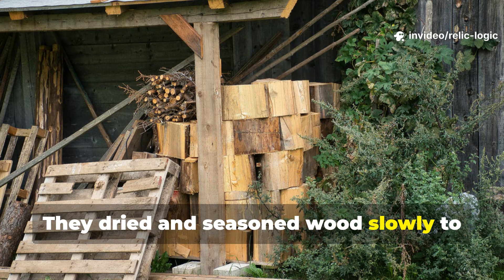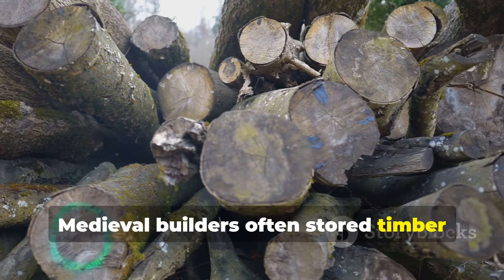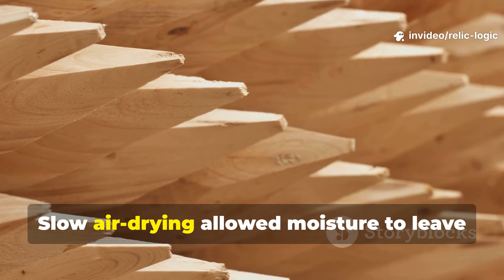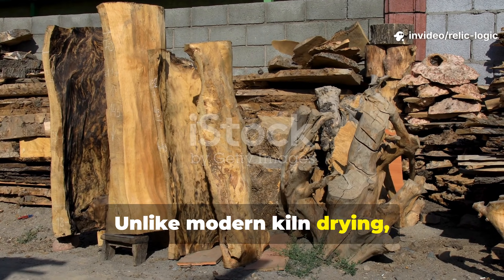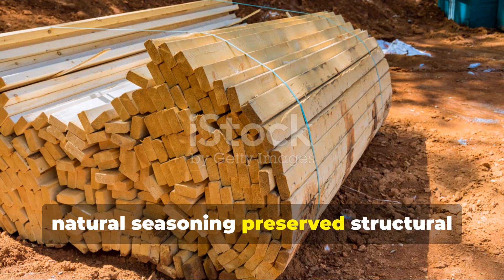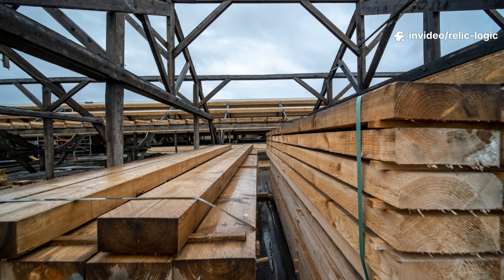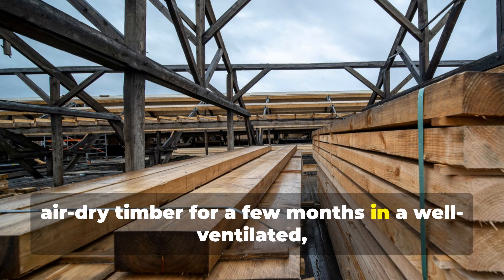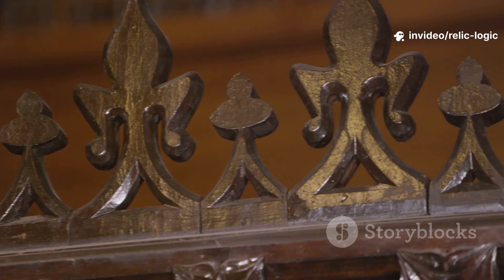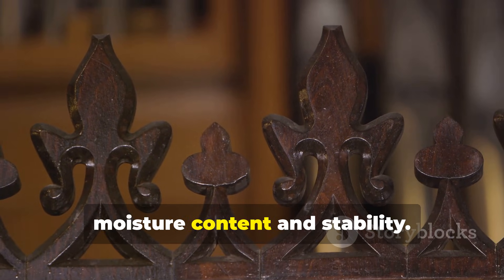They dried and seasoned wood slowly to stabilize it against environmental stress. Medieval builders often stored timber for months or even years before using it. Slow air-drying allowed moisture to leave the wood evenly, reducing internal stress and shrinkage that leads to cracking and decay. Unlike modern kiln drying, which can force moisture out too quickly, natural seasoning preserved structural integrity while making the wood less hospitable to fungi. For a modern builder, the takeaway is patience — air-dry timber for a few months in a well-ventilated, covered space before installation. Even untreated wood can last for decades if it enters service with the right moisture content and stability.